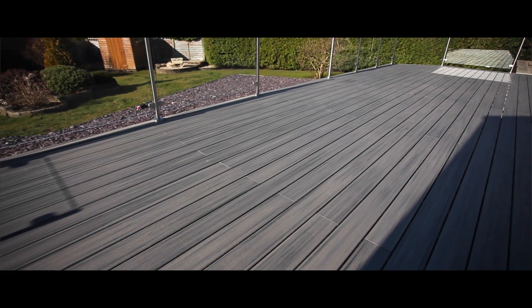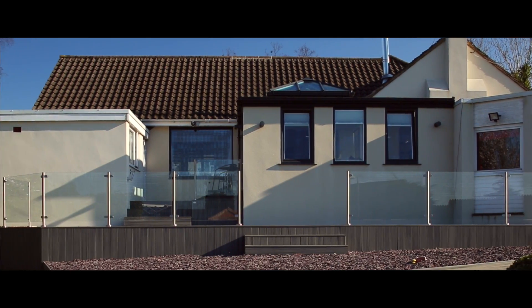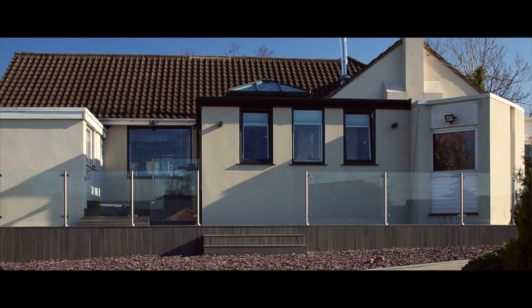We're actually thinking of having it put round the back as well now. We've got an area in the middle with a pizza oven and some Indian stone and then a decking area, so we're thinking of having it put round the back because it's that good. I can't believe how good it is.